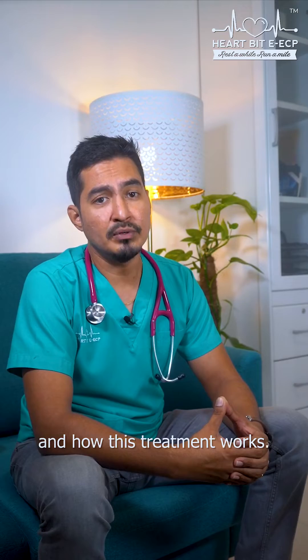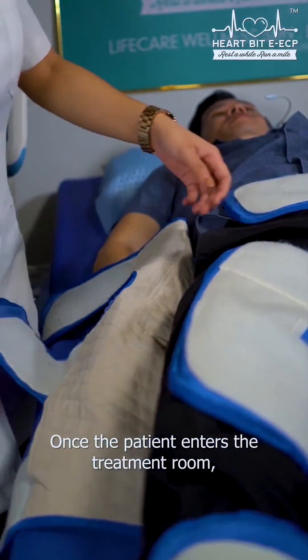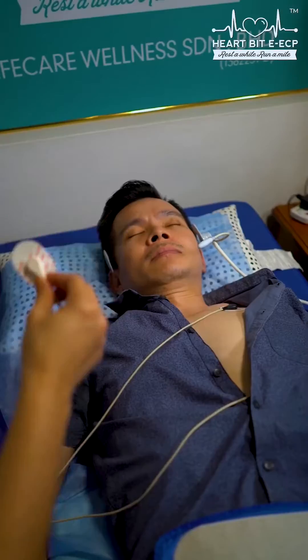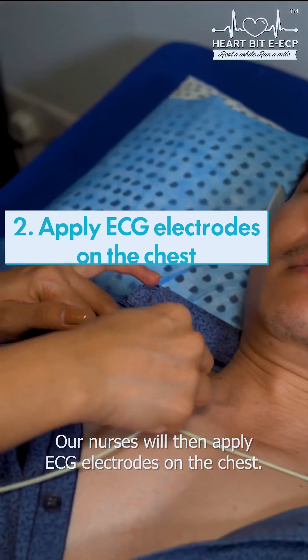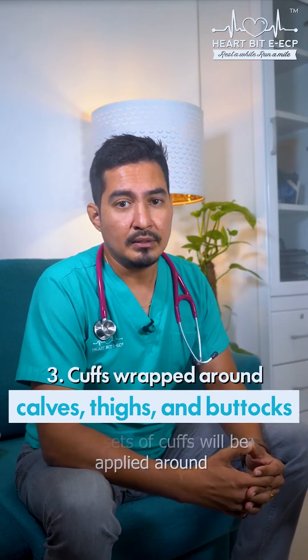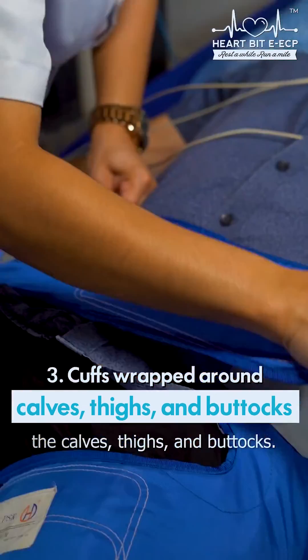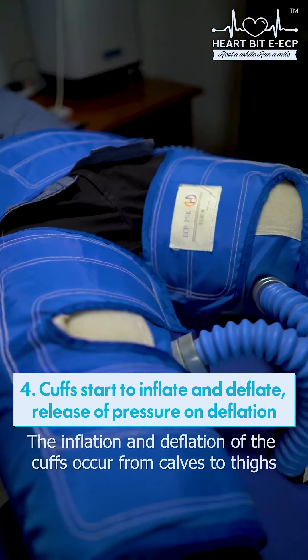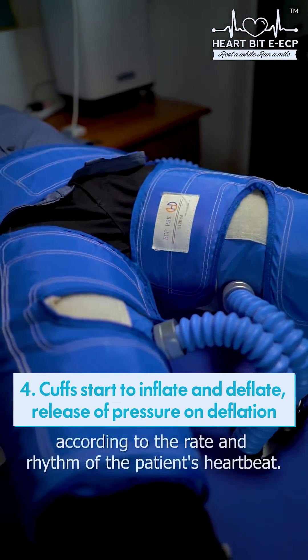Once a patient enters the treatment room, they will need to lie on a special treatment bed. Our nurses will then apply ECG electrodes on the chest. Three sets of cuffs will be applied around the calves, thighs, and buttocks. The inflation and deflation of the cuffs occur from calves to thighs according to the rate and rhythm of the patient's heartbeat.